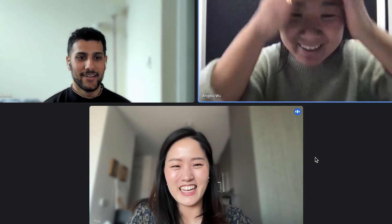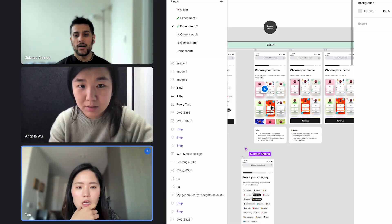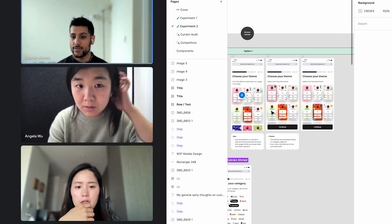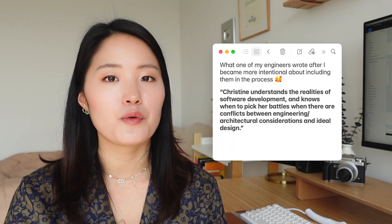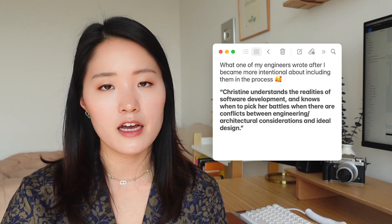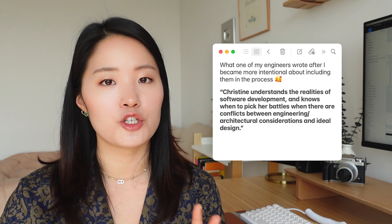Whenever you have trust built in a working relationship, both parties just become less defensive. There will be disagreements about a product or design decision, and when that time comes, if you have trust built into the working relationship, it's just going to be a lot easier to have those discussions. Engineers really appreciate it when designers share their designs and solicit feedback because they feel very much included in the decision-making process.